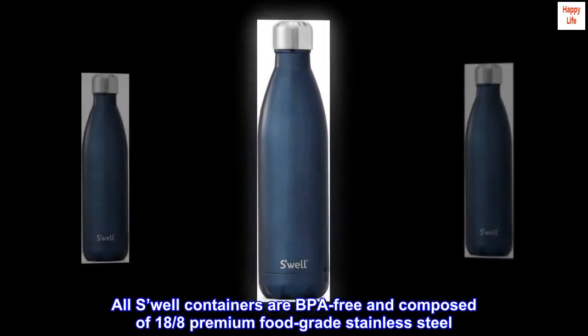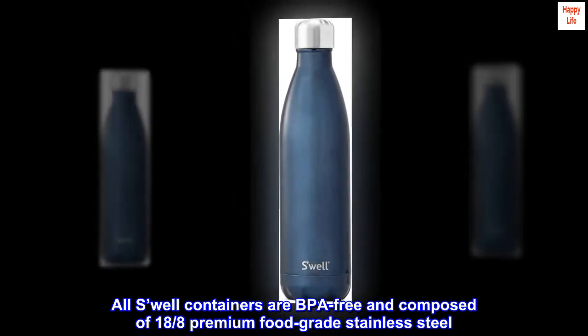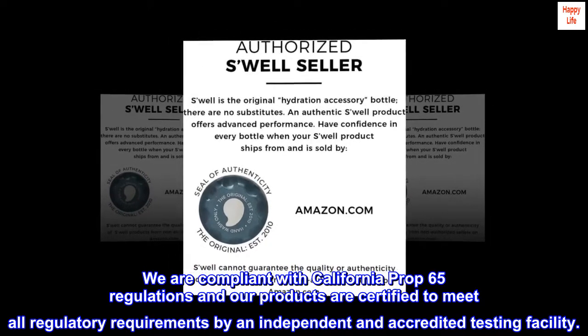All Swell containers are BPA free and composed of 18/8 premium food-grade stainless steel. We are compliant with California Prop 65 regulations, and our products are certified to meet all regulatory requirements by an independent and accredited testing facility.